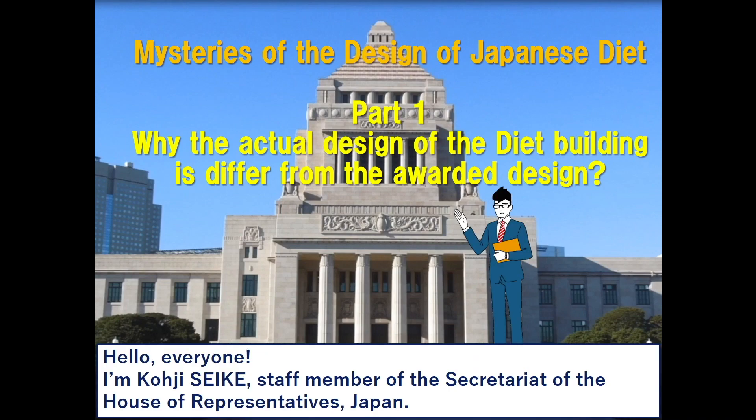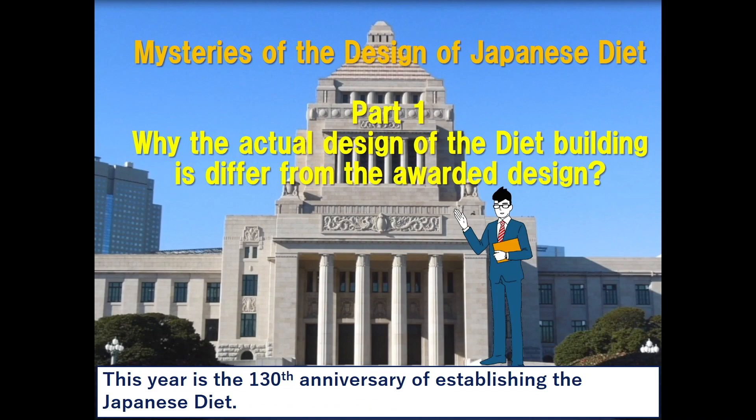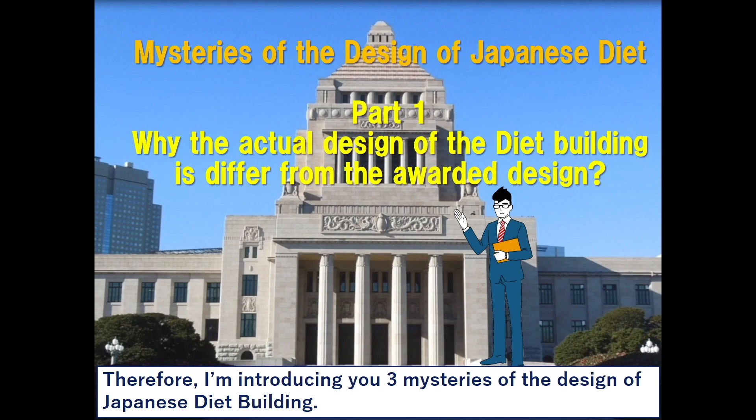Hello everyone, I'm Koji Seike, staff member of the Secretariat of the House of Representatives Japan. This year is the 130th anniversary of establishing the Japanese diet. Therefore, I'm introducing you three mysteries of the design of the Japanese diet building.